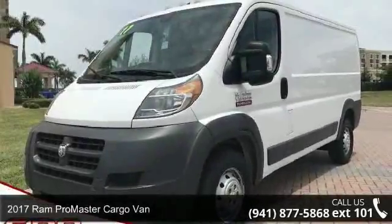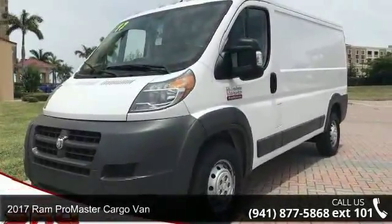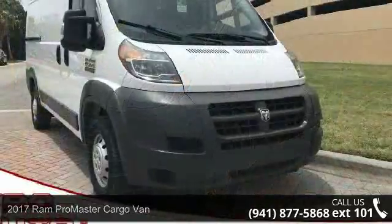Arrive in style with this Ram 2017 ProMaster Cargo Van. This may be the set of wheels you've been looking for.